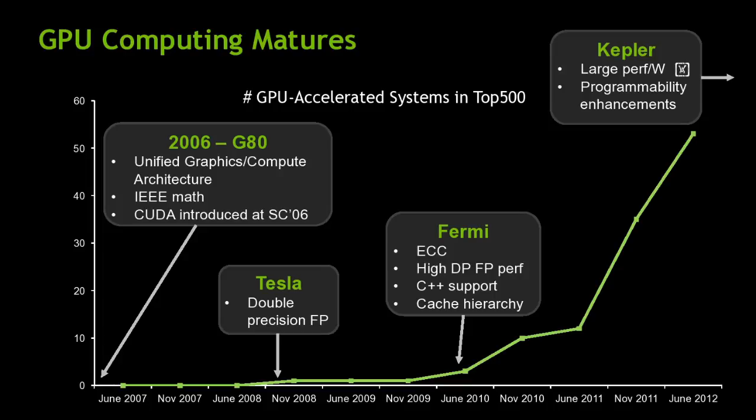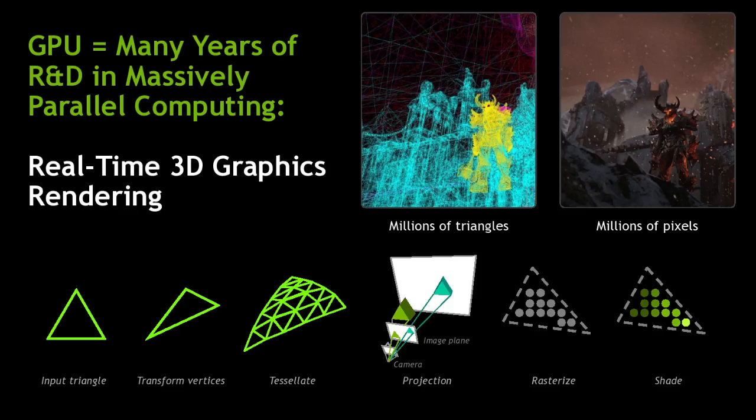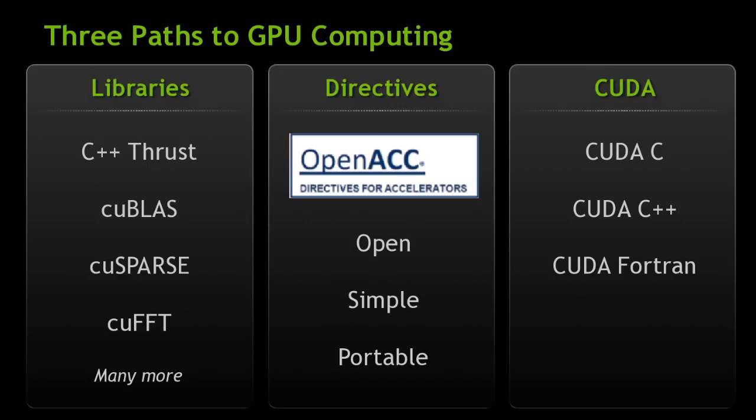Today the architecture we ship is called Kepler. Kepler is a single card with 1.3 teraflops of double precision — you can achieve about 90-some percent of that with DGEMM. It's still driven by the ability to transform vertices, rasterize pixels, and shade, so there's a mass market behind it. That's why we can sell you a 1.3 teraflop device for $1,000. The GeForce Titan, named after the Titan supercomputer, is available because there is a mass market and we sell as many as we can make.